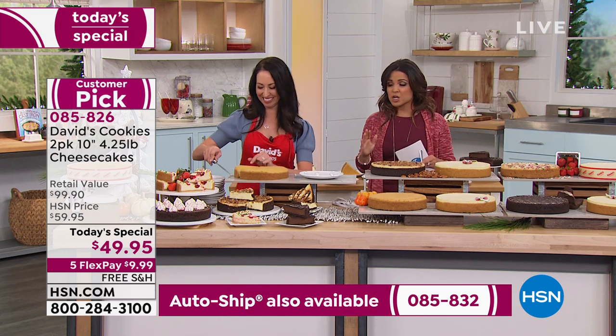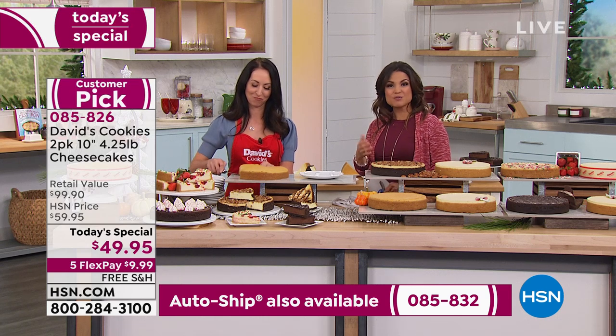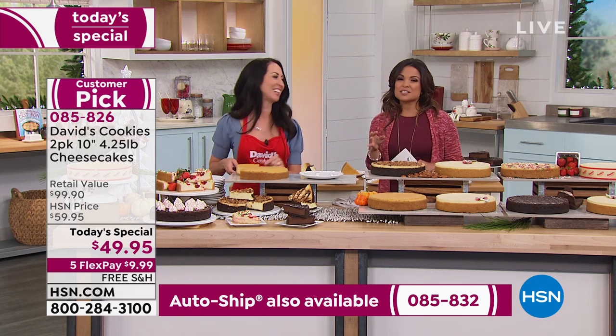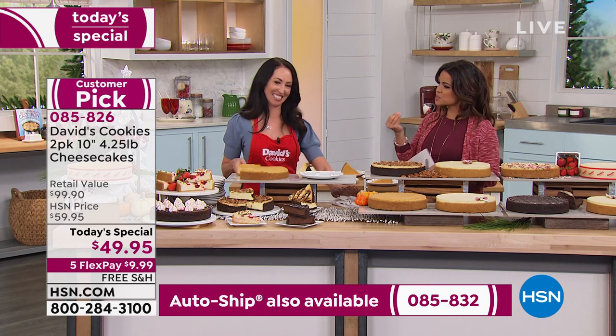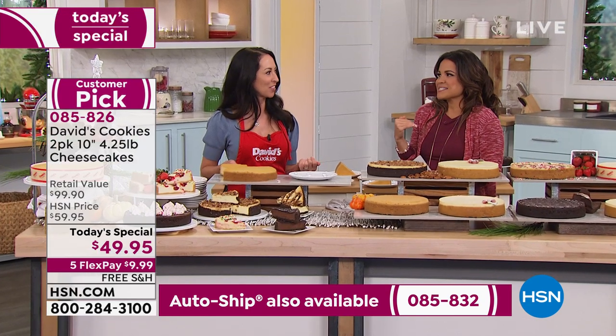Read the reviews on this — it's a huge customer pick. You can call us if you've had it before or have questions. We really want you to enjoy the experience. It's nice to have a slowdown, enjoy some decadence, just some me time in the busy holiday season.